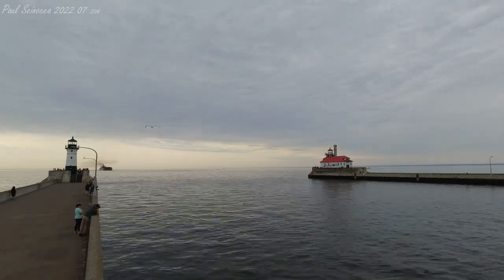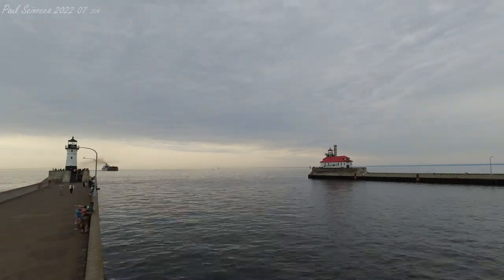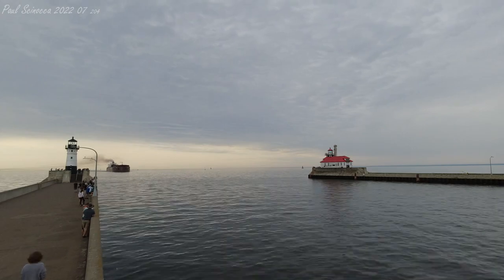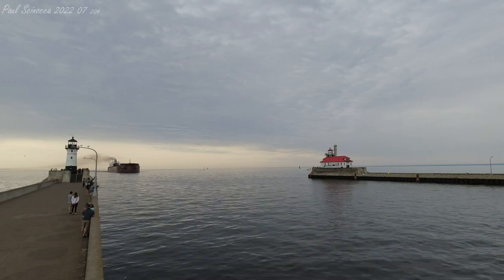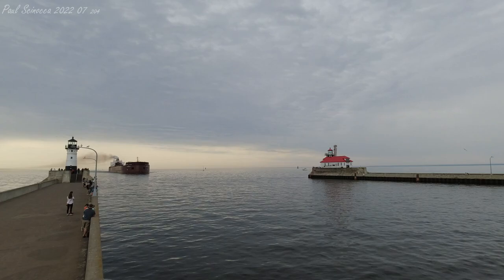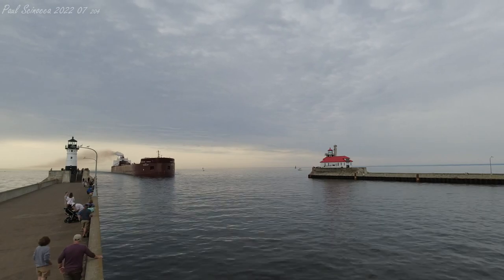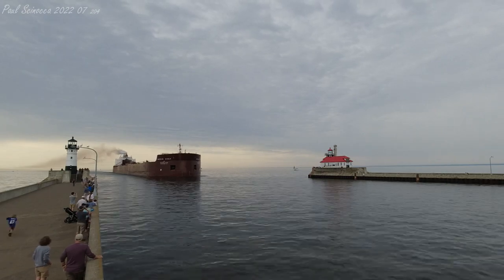Arriving in the Duluth Ship Canal is the Mesabi Miner. The Mesabi Miner was built in 1977 by the American Shipbuilding Company in Lorain, Ohio. She measures 1,004 feet in length, 105 feet in width, and 56 feet in depth. She is powered by two 8,000 horsepower 16-cylinder diesel engines, which give her a top speed of 15 knots, or about 17 miles per hour. She is also equipped with a 1,500 horsepower bow thruster to aid her maneuverability in port.